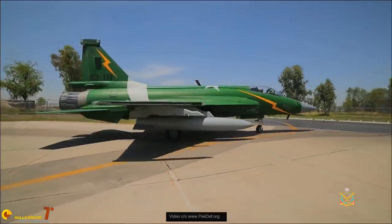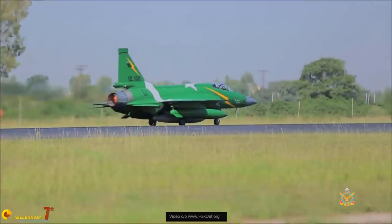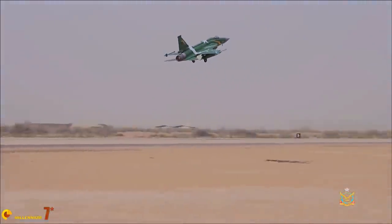In 1995, China and Pakistan signed a Memorandum of Understanding for the design of a new multi-role combat plane, splitting the cost and engaging with Mikoyan Design Bureau to provide extra design expertise. Pakistan was going to equip its air force with about 150 units, while China wanted a cheap alternative to Western designs for the export market.